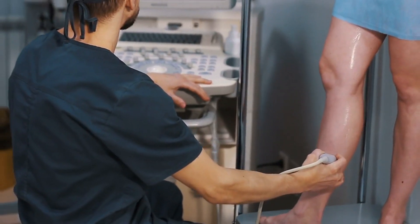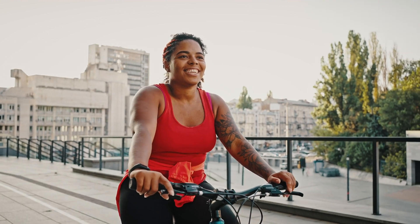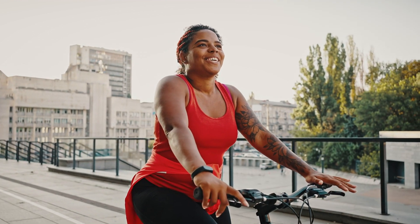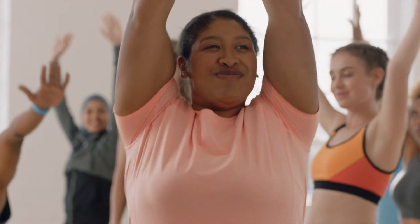Post-treatment care: after treatment, vascular surgeons provide guidance on lifestyle changes, such as regular exercise and wearing compression stockings to prevent future clots. Ongoing monitoring is conducted to ensure the clot has dissolved and to manage any potential complications. By addressing deep vein thrombosis with these methods, vascular surgeons aim to prevent serious complications, relieve symptoms, and improve overall health.